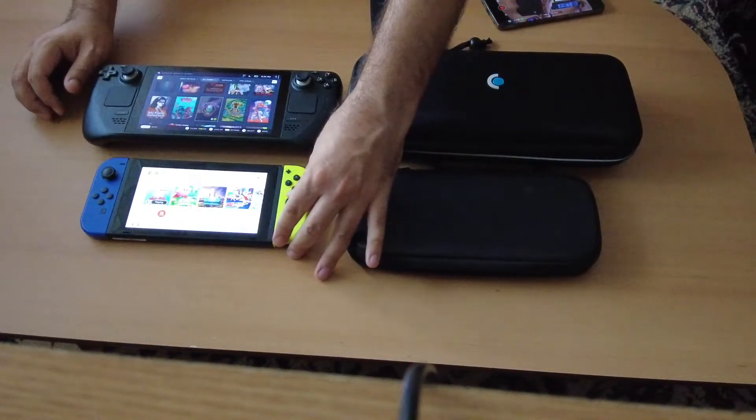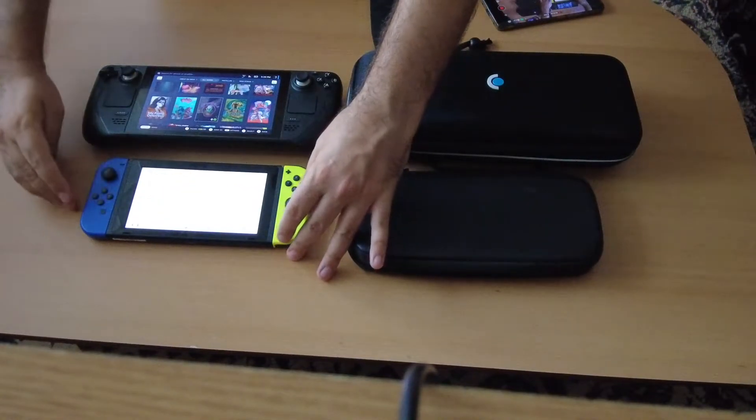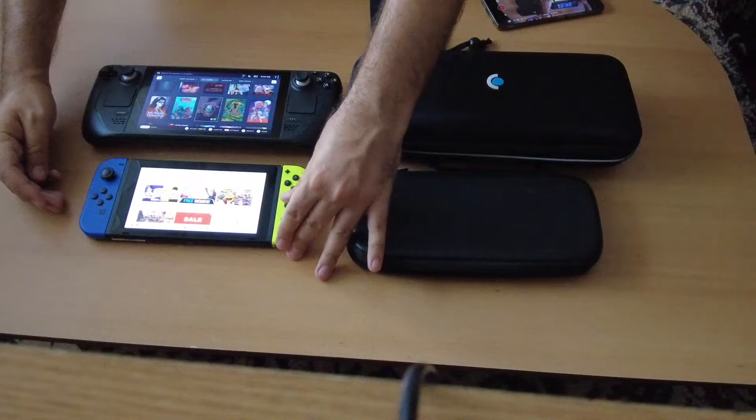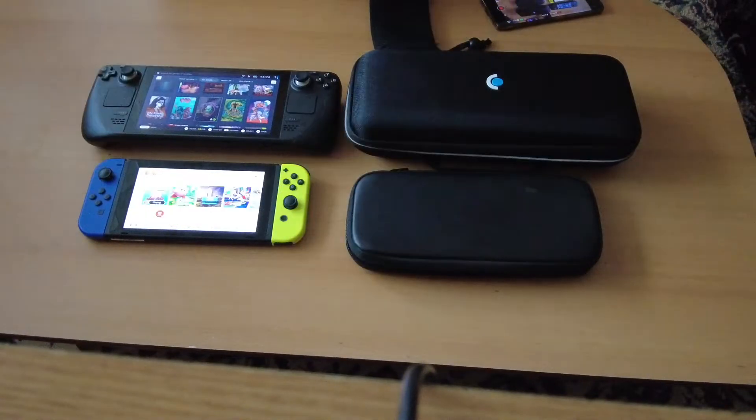So for the part of input, sounds, and accessibility, the Switch is also great, but the Steam Deck seems a little bit better. For example, I'm installing GTA 5 on Steam and it's making some kind of noise.